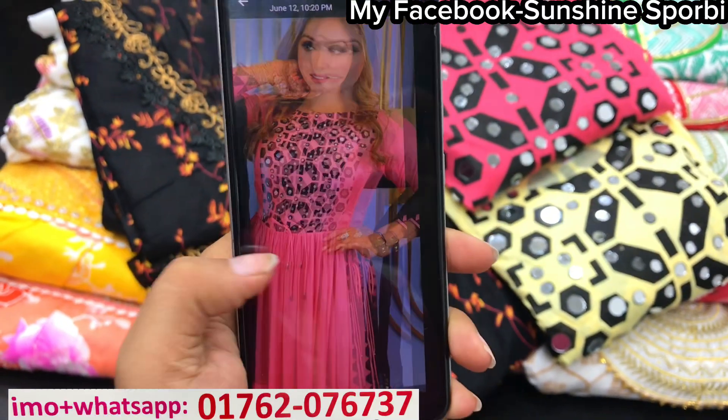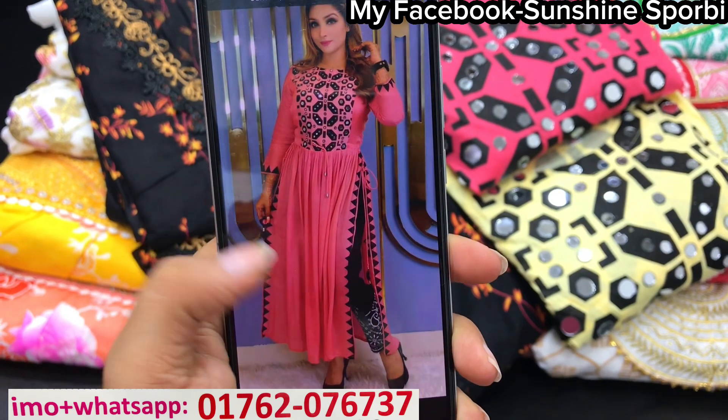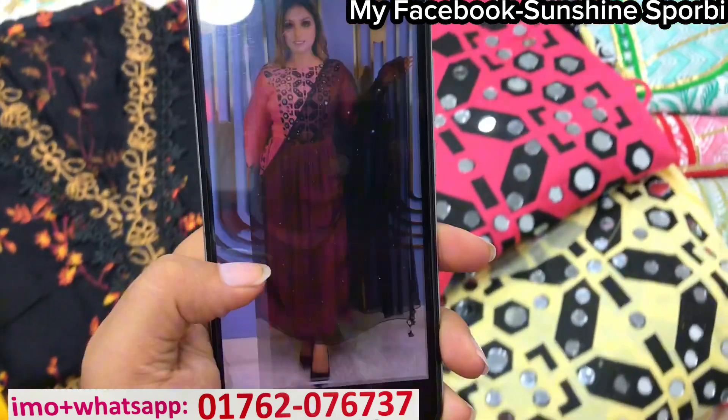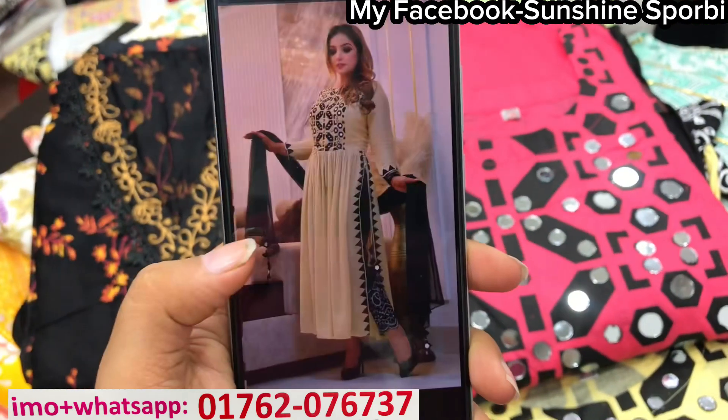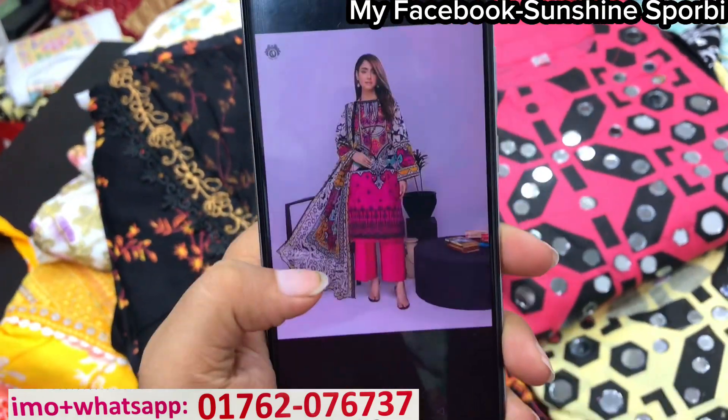Welcome back to my channel. Sunshine is 4V and welcome to a brand new video. You can see how beautiful an actor I have seen in this video — you can see the full details and how beautiful it is.